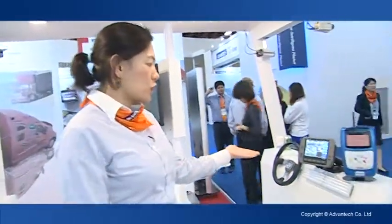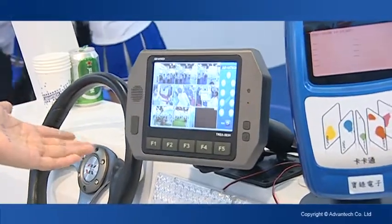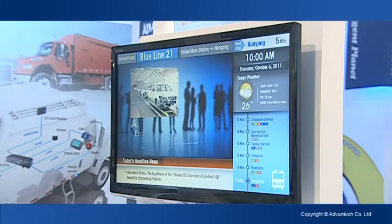Trek 668 could also support dual display. This is connected with a seven-inch display panel, and this is for passenger advertising. So Trek 668 is a great solution for bus applications.